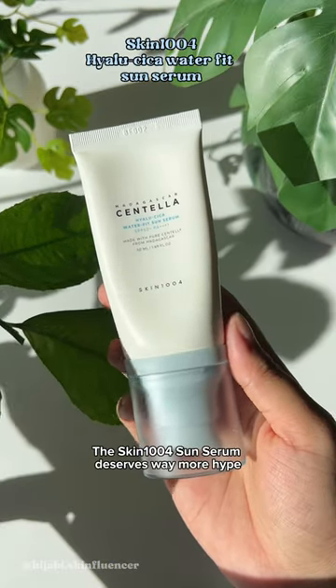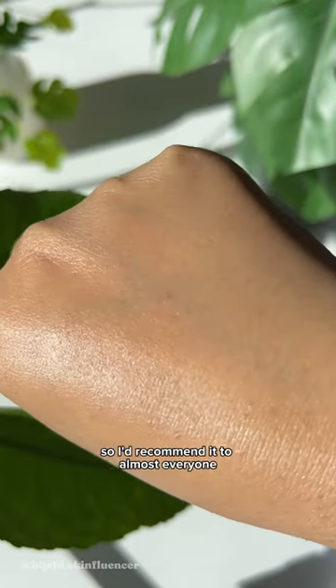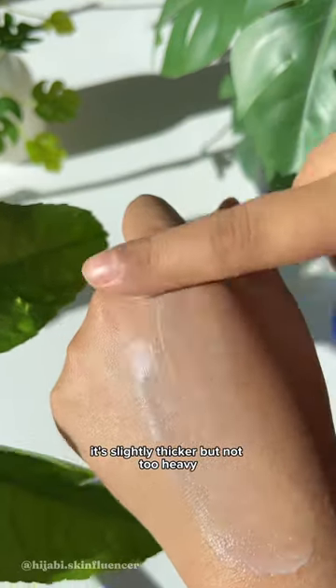The Skin 104 Sun Serum deserves way more hype. This is even lighter and more hydrating. The finish is dewy with no white cast, so I'd recommend it to almost everyone. If you want a more moisturizing formula, the Mixon Centella Sun Cream is the one. It's slightly thicker but not too heavy.